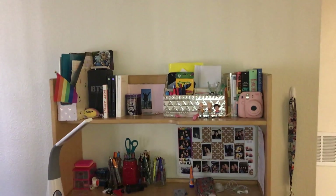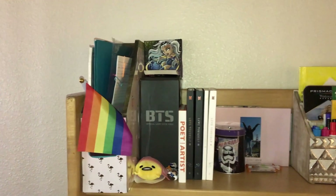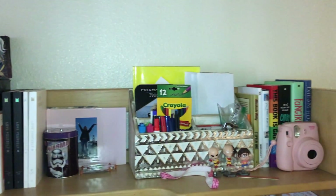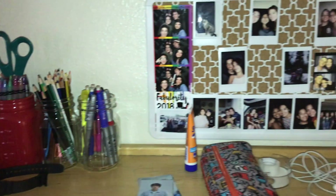And then this is my desk — it's in the living room because my room is too small for it. On top of it I have my K-pop albums and extra stuff and books, and then on the bottom I have the pencils and another board of pictures.